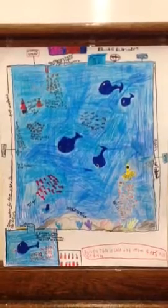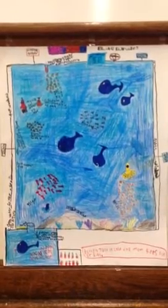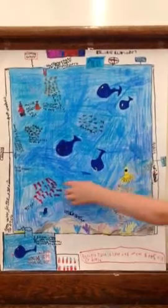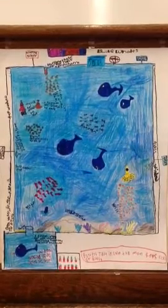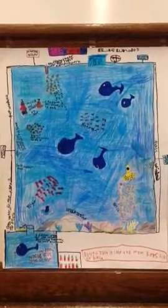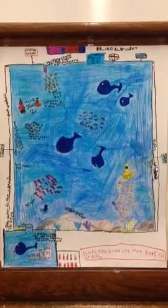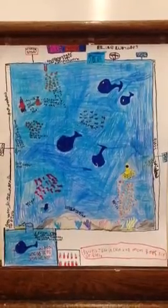Our whale habitat fits all the needs of a blue whale. First of all, we will have a large saltwater pool to make the whale feel just like the ocean. Secondly, we will have a deep pool used for echolocation — that is how they communicate with one another. Also, they will need places to hide. We will put large rocks in the tank so that the mother can have their babies in private. Next, we will have more than one whale in the tank because whales do mate and they also travel in pods.